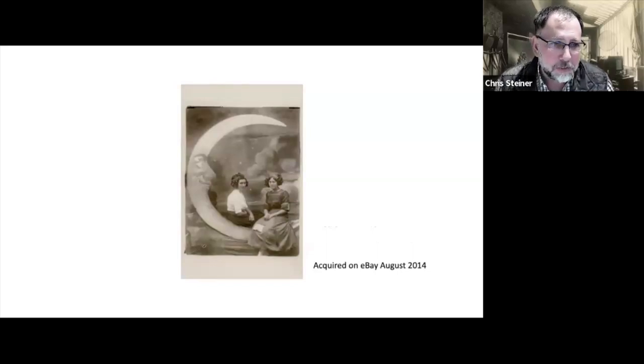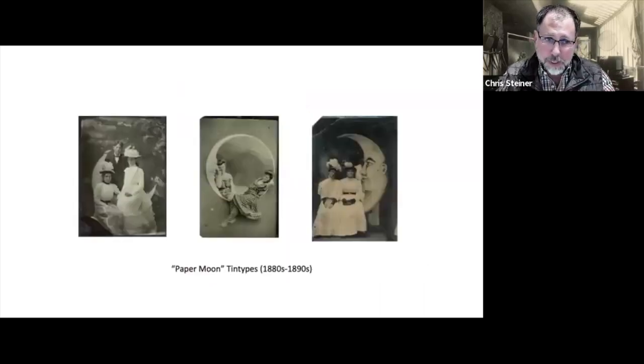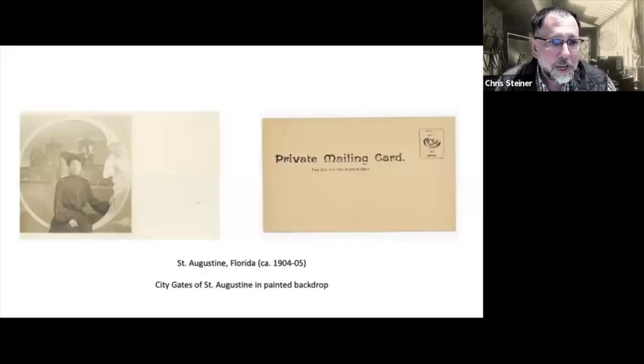I just thought it was a captivating image of these two women sitting on a crescent moon. Fast forward — I now have 1,200 of these paper moon images in my collection. That was the first thing I became really enamored with and captivated by, and it's probably a good thing I started in 2014, because if any of you collect paper moons the price has gone out of control and they're extremely hard to find at shows or on eBay. The paper moon phenomenon really begins with tintypes, which I also collect, going back to the 1880s, where you do find paper moon subjects on tintypes, and then postcards began around 1904–1905.